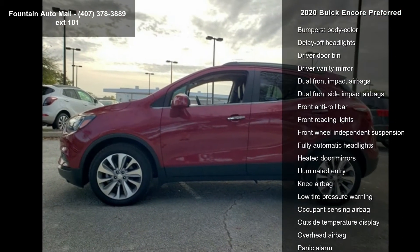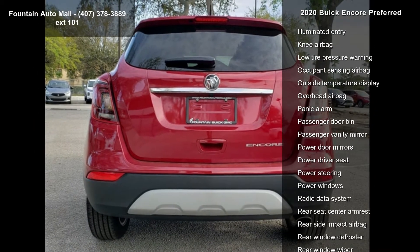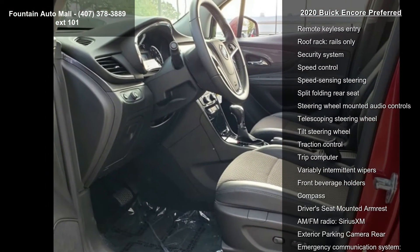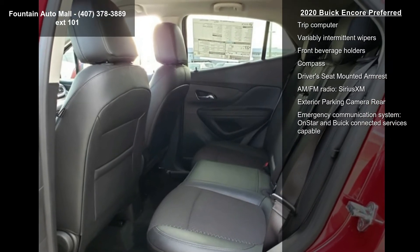Front bucket seats with cloth and leatherette seat trim, ride and handling suspension, Buick Infotainment System with AM/FM stereo, remote vehicle starter system, two-way manual front passenger seat adjuster, and six-way power driver seat adjuster.